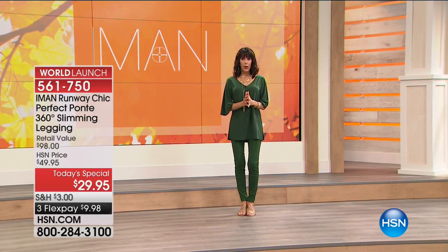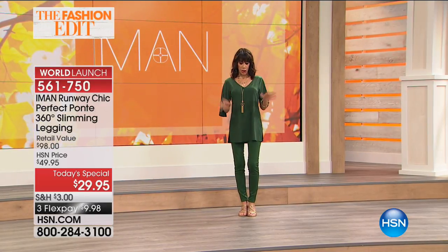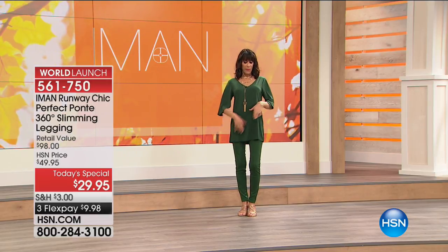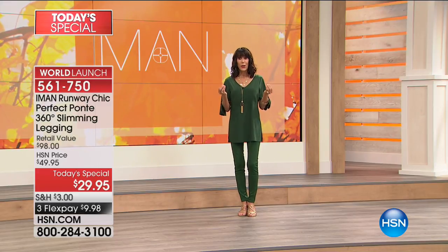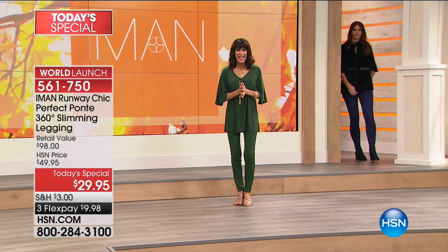Imagine the opportunity to make one purchase today for $9.98 on any credit card, debit card, or PayPal. Get a limited edition, exclusive legging with a world launch of this 360 degrees slimming panel and get it all at the most incredible price. Quality, quality, quality, and fit is what this comes down to. And Iman has done it again.